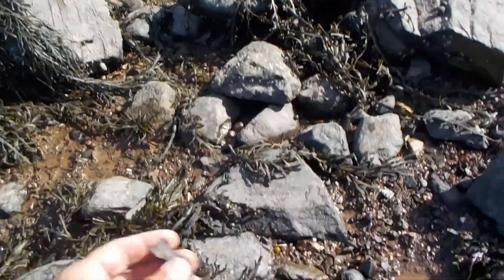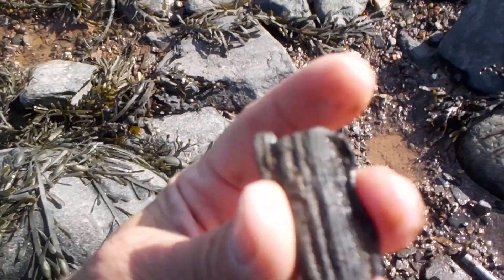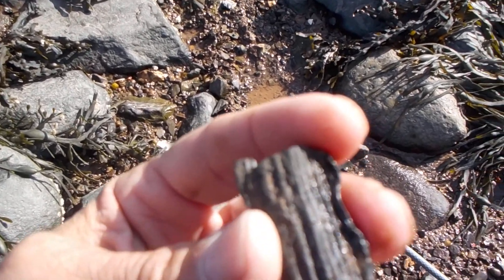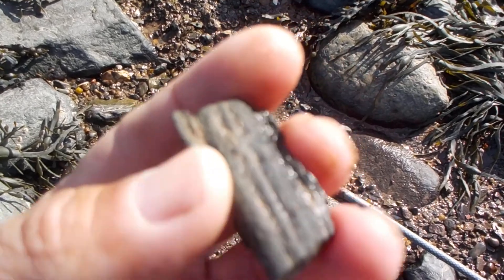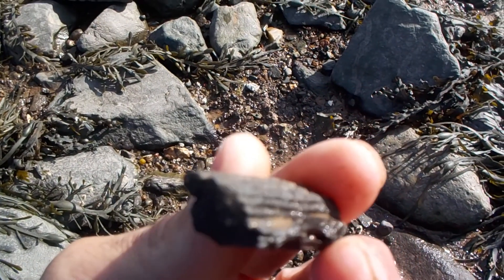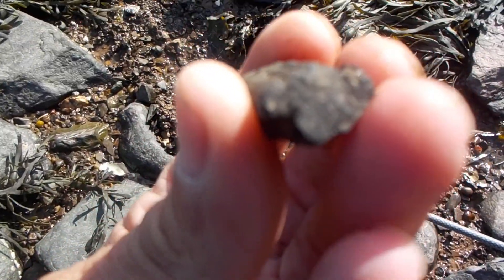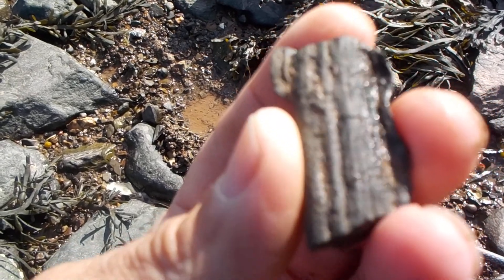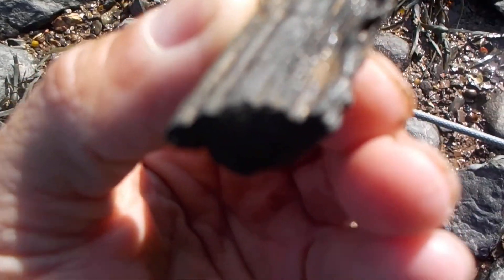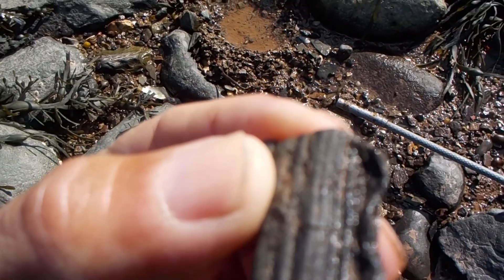We're still working this area of the beach right here. I just found that crinoid fossil and documented it on video. But then I found this — I think this is fossil wood. My god, it sure looks like fossil wood. It's a beautiful little example of it.